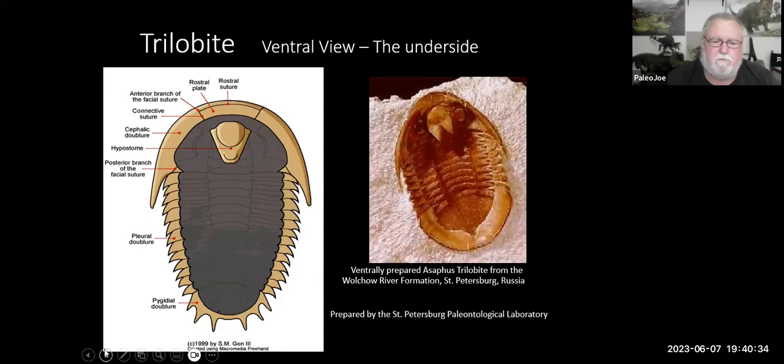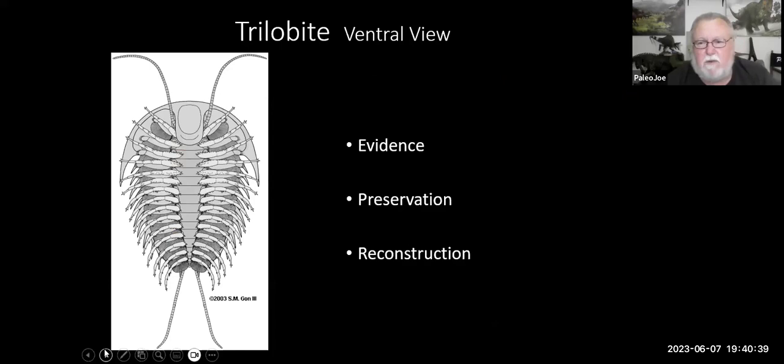We know what these creatures look like because of some of the evidence we find. We're actually able to find some soft tissues that have been preserved — it's a very rare occurrence, only a couple places on Earth. One is near Rome, New York, where they have a lot of pyritized trilobites. They died and sank to the bottom in very anoxic conditions with very little oxygen. As they rotted away, the soft tissue was replaced by iron pyrite, so now we can actually see what the soft tissues look like.